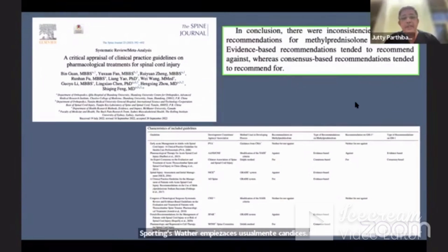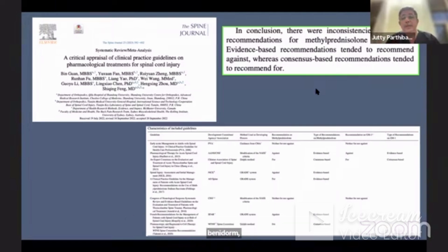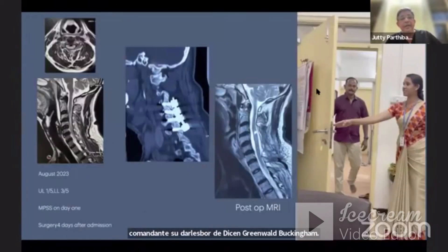A large paper analyzing guidelines — including the WFN Spine Committee work and Michael Fehlings' article — found inconsistency in the recommendations for methylprednisolone. Evidence-based recommendations tended to recommend against using MPSS, whereas consensus-based recommendations tended to recommend for it. The Greenberg textbook notes that 56% of consulted experts agreed to use MPSS. The world remains divided on this issue.